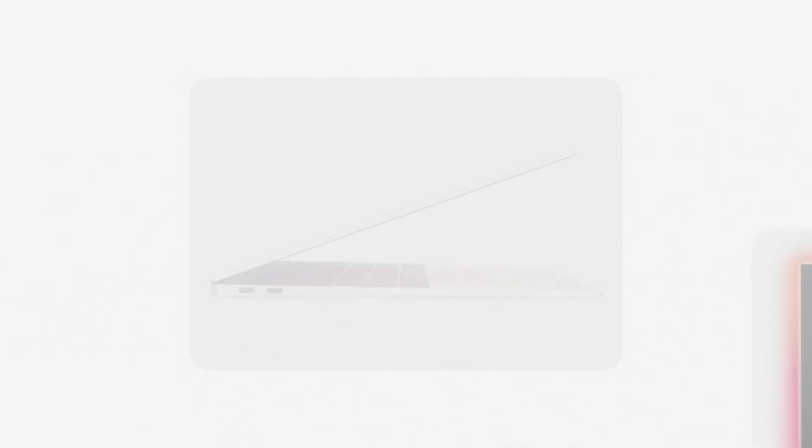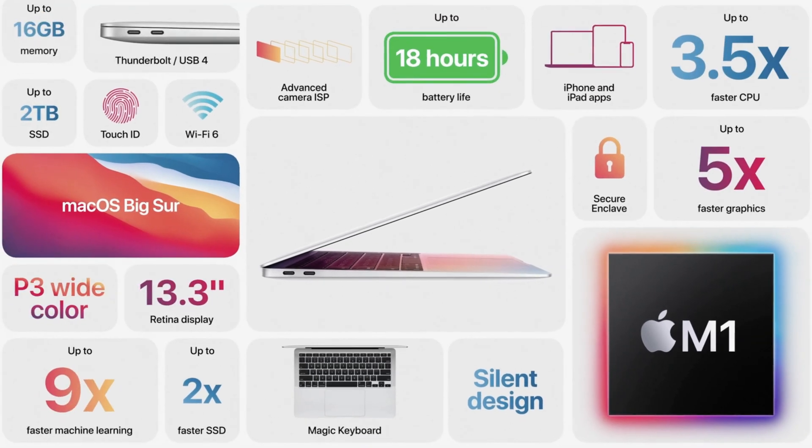I'd be interested to see how much of that 18 hours you can get whilst doing video editing. If it manages anything over 8 hours while editing, this is huge, because it means you could take a small, thin, light laptop, chuck it in your bag and do edits on the go. And by the way, this laptop has no fan, so they're managing to have these massive performance gains in a laptop that'll stay cool — another plus.